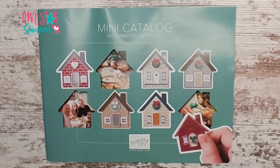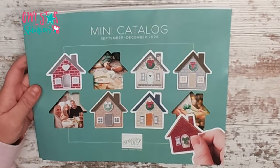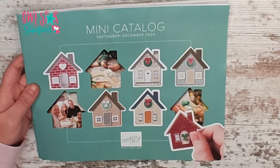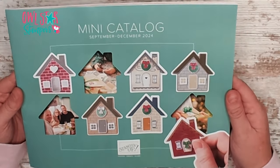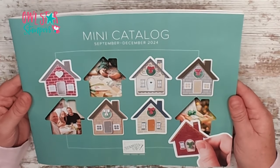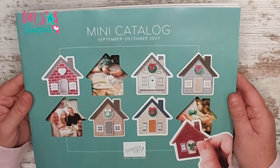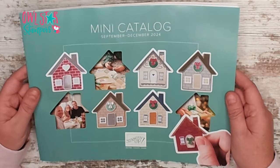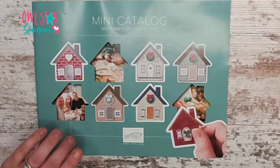Hello everyone, it's Michelle Libler here with Owl Star Stampers and I'm super excited because it is September 4th, 2023, and that means the new mini catalog is live. This is a catalog from September 4th through the end of December 2024, formerly known as our holiday catalog. You'll see a lot of products in here for the fall, winter, and Christmas season that is upon us.